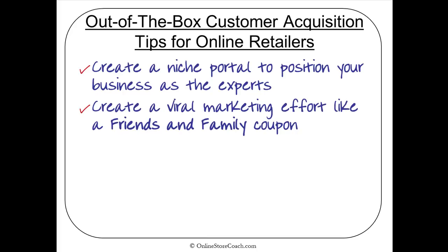The next tip is all about creating a viral marketing effort. 'Friends and family' is a sort of magical event that really transcends all different niches. People really respond to that phrase — they know it's a special offer. You can really do a lot of business by running a friends and family event and getting it out there.